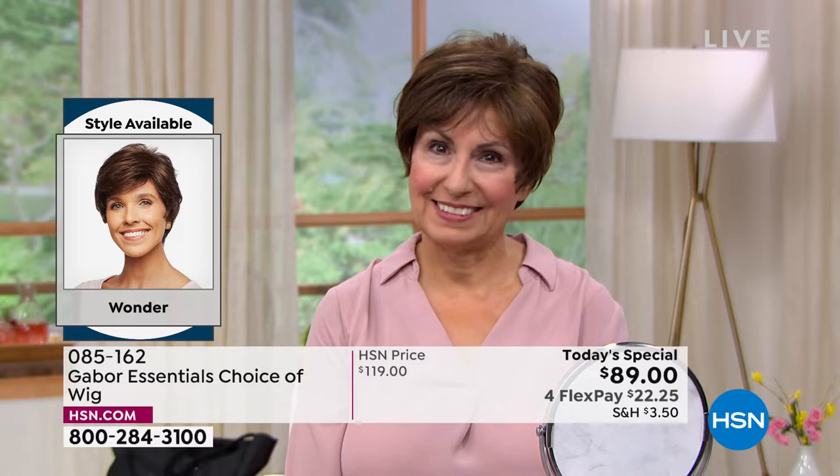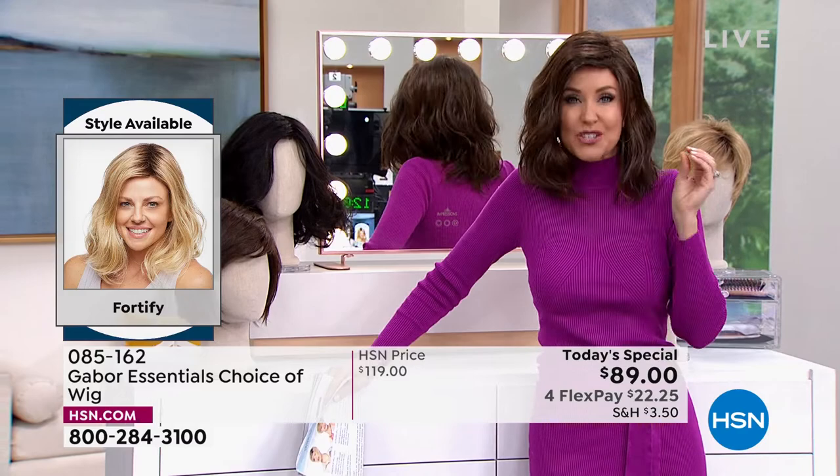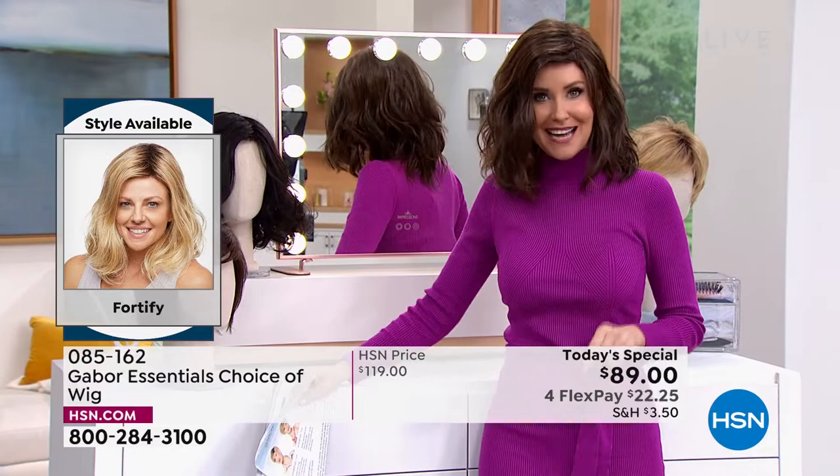Those highlights came with her Gabor wig, and literally any size — it doesn't matter what size your head — these are adjustable. They're breathable. They stay in this perfect style, but you can heat style them if you like.